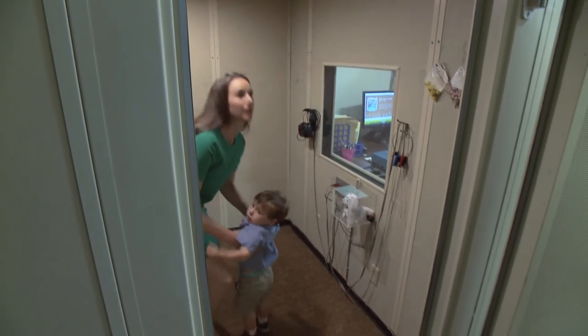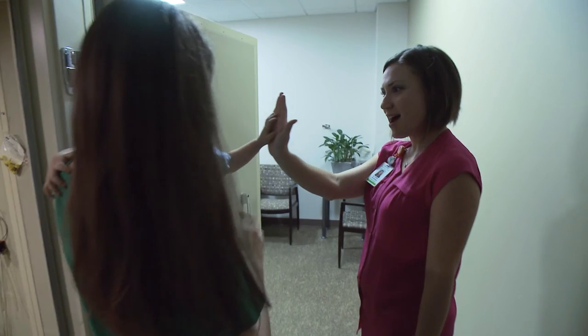Good job buddy! You did awesome in there! You did a good job! You did so good! Can I get a high five? High five! Awesome, come on out!